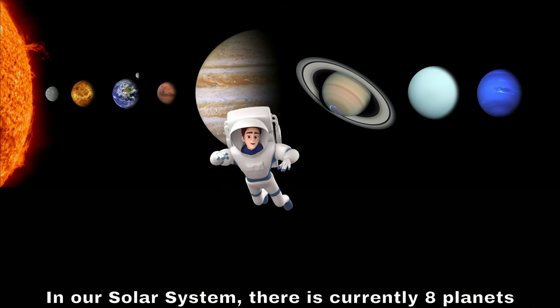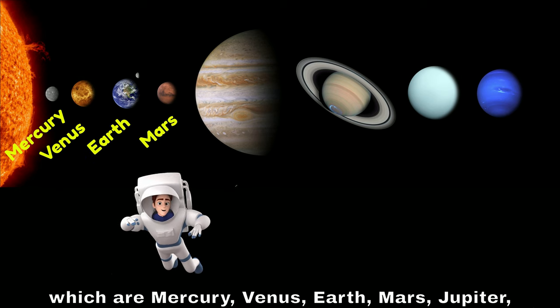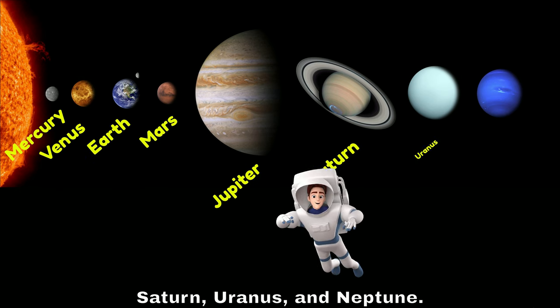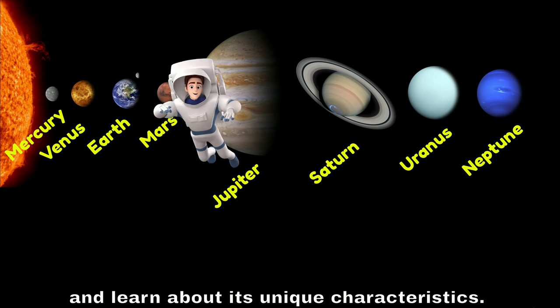In our solar system, there are currently 8 planets, which are Mercury, Venus, Earth, Mars, Jupiter, Saturn, Uranus, and Neptune. Let's take a closer look at each planet and learn about its unique characteristics.